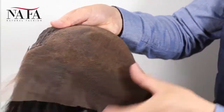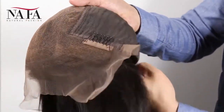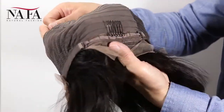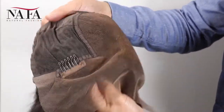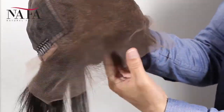We have already bleached the knots in the front hairline to create a natural looking. We prepared small size, medium size, and large size for you to choose. Please check every measurement according to our instructions to be sure that you will get the right size for your head.